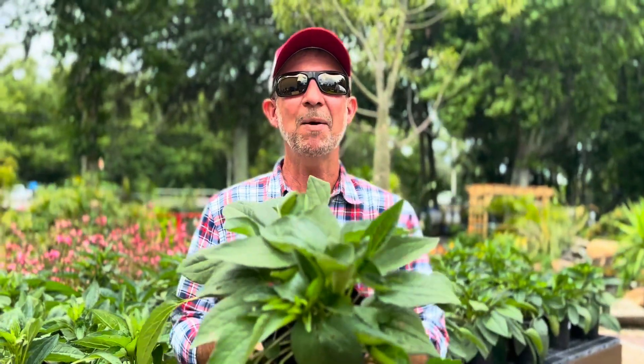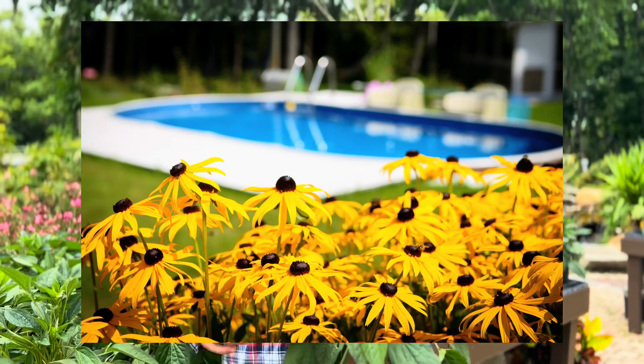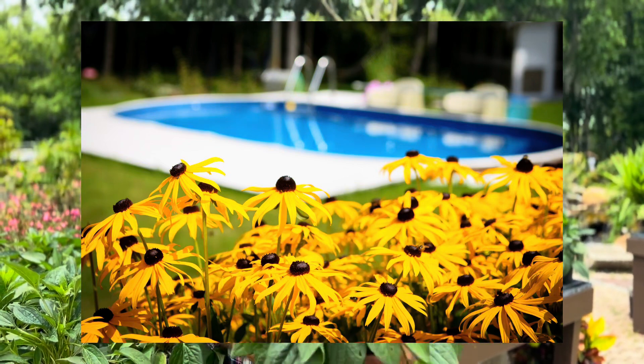They don't look like much now, but just hold on — be patient, these things are getting ready to bloom. They are the plant of the week: Rudbeckia Goldsturm, otherwise known as Black-Eyed Susans. They are an all-time southern favorite for your pollinator garden or your flower garden in general — an easy perennial for your garden.